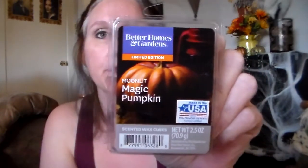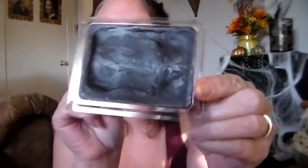Then I got the one a lot of people have been talking about — Better Homes and Gardens Moonlit Magic Pumpkin. This one is black wax. I just wasn't sure about it and I'm still not sure. It's got a smokiness to it, kind of like a tobacco-y smell, but not like the tobacco leaf — it's a little bit smokier. It's very earthy, kind of reminds me of patchouli. It's really different. I don't know if I'm going to like this on warm. I'll make up my mind when I melt it.